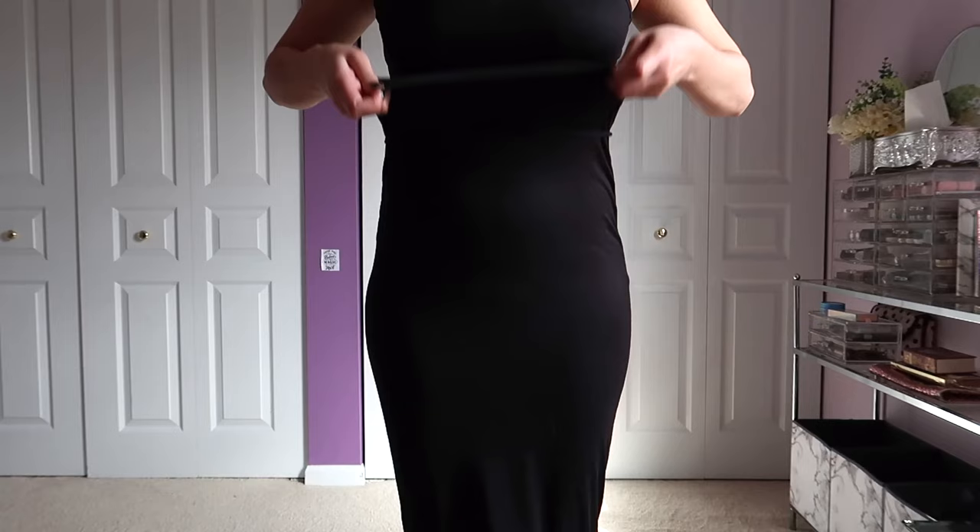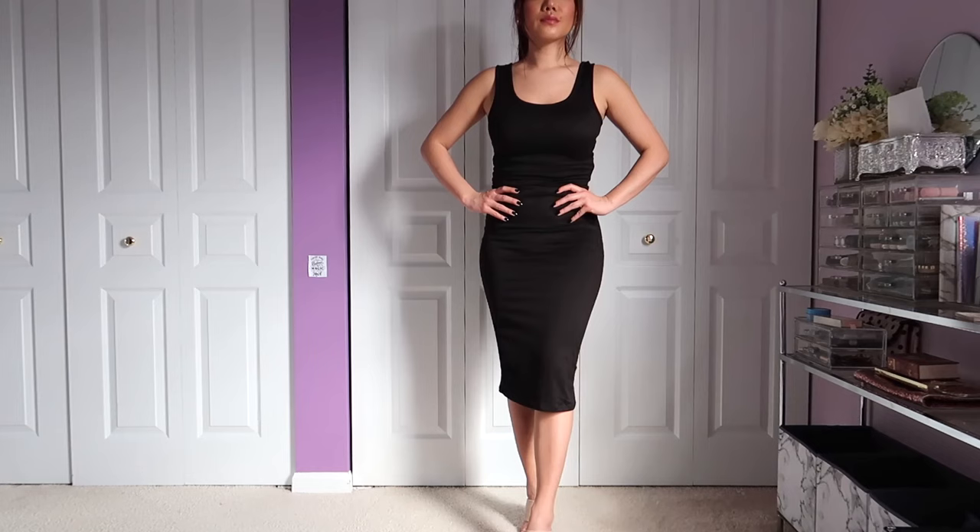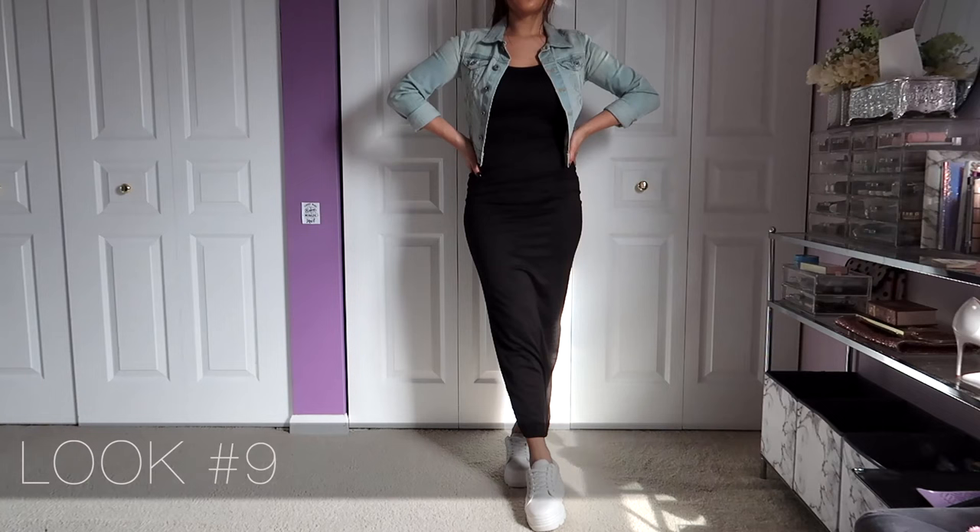Look number eight — I'm just taking a string, tying it around the waist, and pulling the fabric over to shorten the maxi dress. This is a nice classic trick to turn your maxi into a midi dress, so you can get the most use out of it. You can throw on a nice blazer and automatically you are office-friendly.